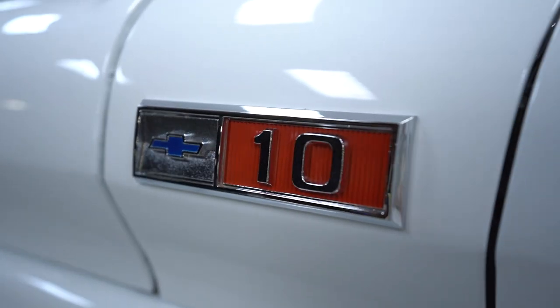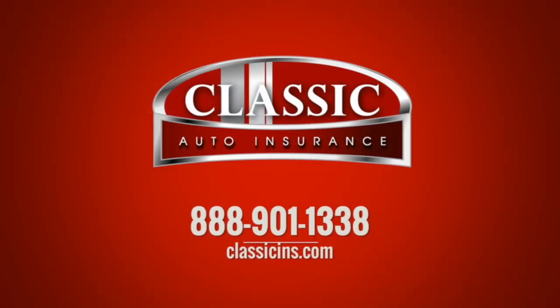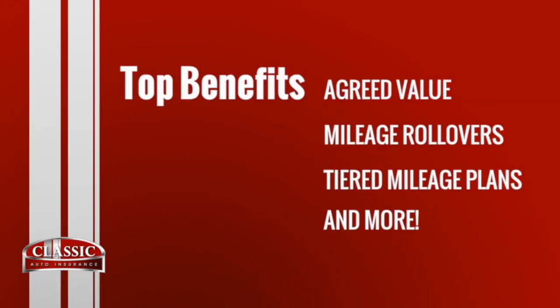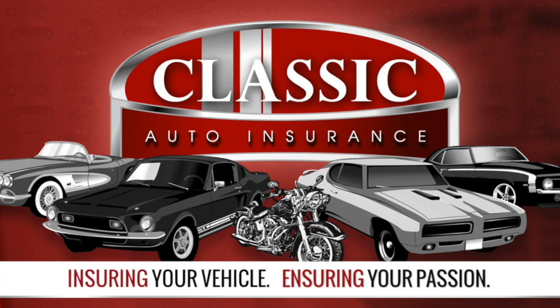Classic Auto: agreed value, mileage rollover, and tiered mileage plans. Classic Auto — insuring your vehicle, insuring your passion. Call or click Classic Auto today.